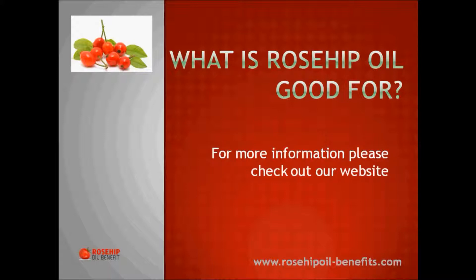For any more information about rosehip oil and the benefits of regular use, please check out our website at www.rosehipoil-benefits.com.